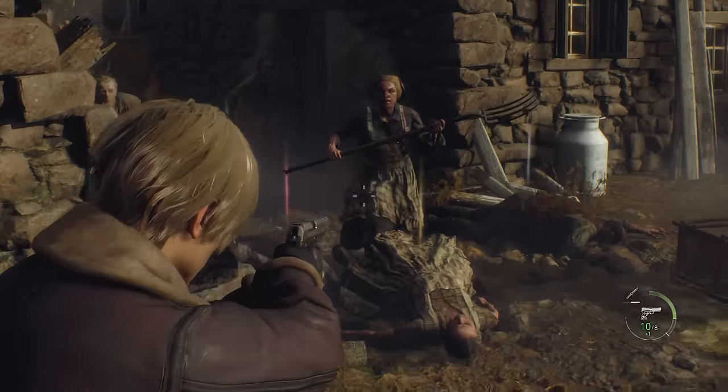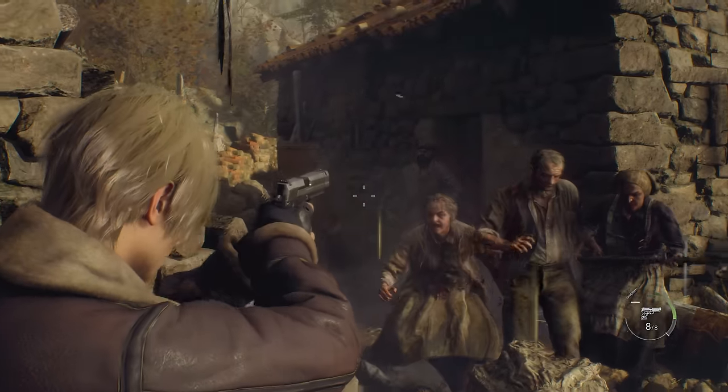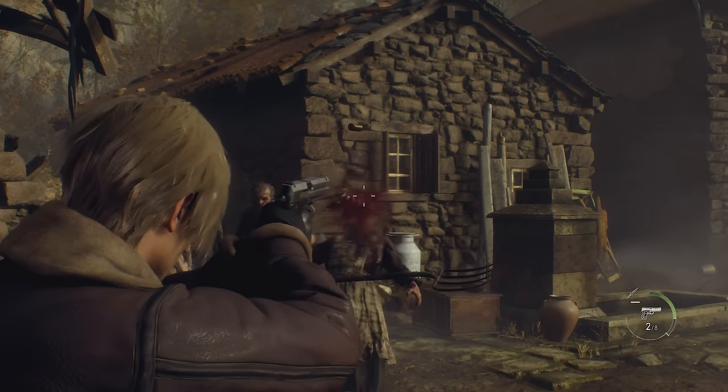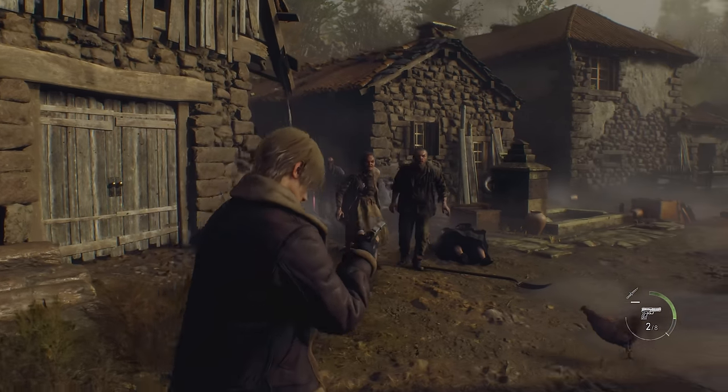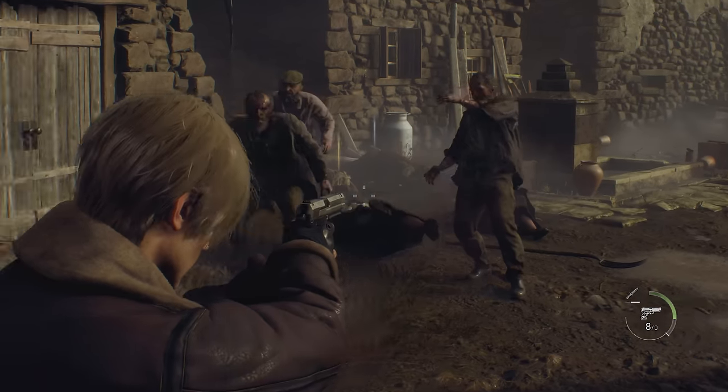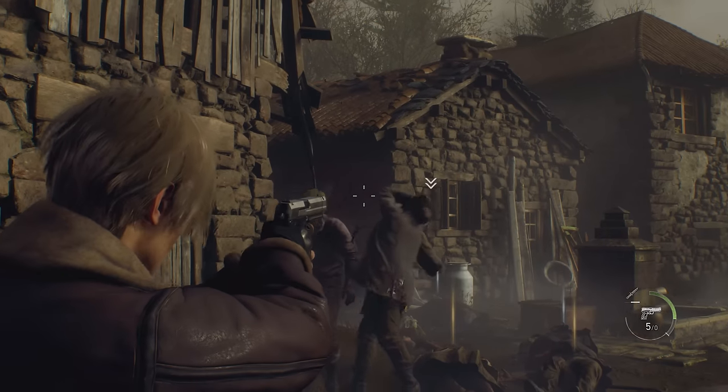Let's try and present these easter eggs and details in the order that they appear in the campaign, so that if you want to find things for yourself, it should be a little easier. First up is the village, where Leon has to survive for a certain amount of time before he can continue. Or does he? We'll come back to that.